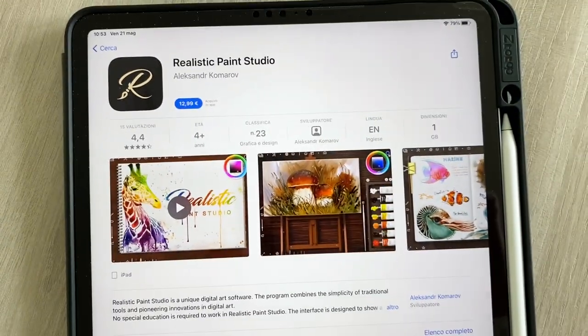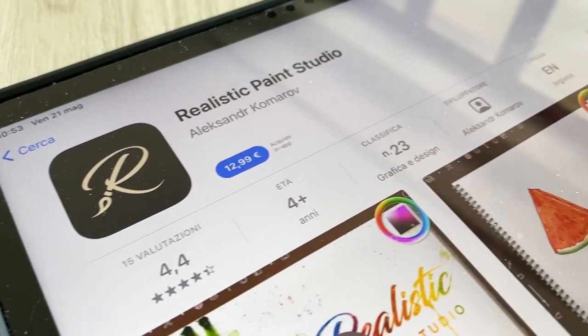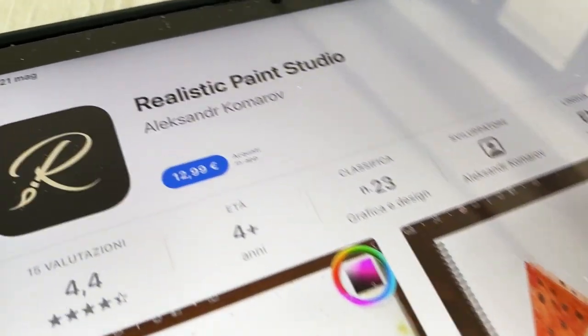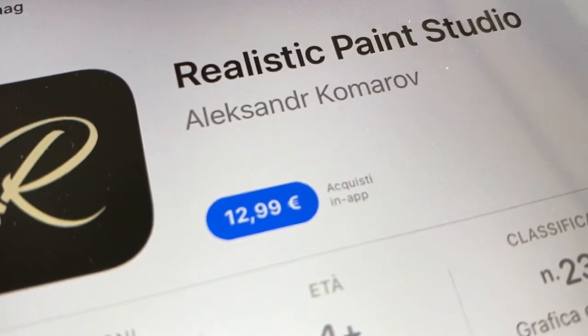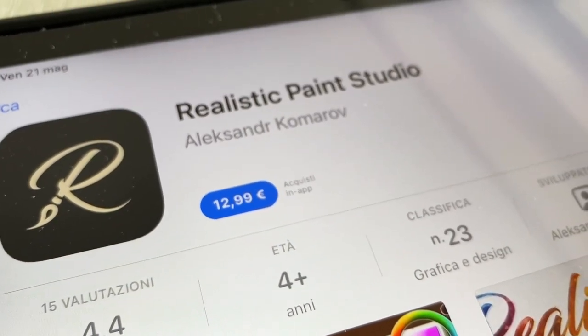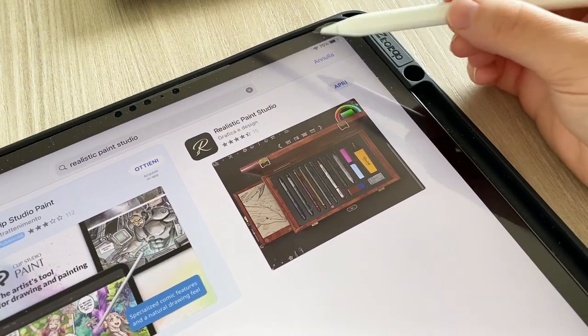Dunque ragazzi, questa è l'applicazione. Si chiama Realistic Paint Studio e costa 12 euro e 99. Dico io, non poteva costare 10 euro così ci rientravo con i soldi di YouTube? 12 euro e 99... ce l'abbiamo fatta, finalmente l'ho scaricata.